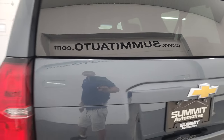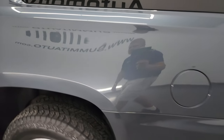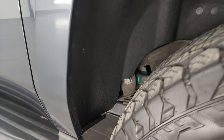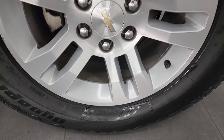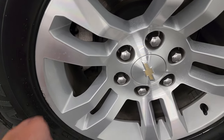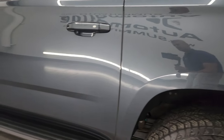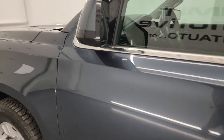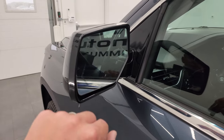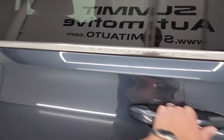Coming around to the driver's side, just as clean as the passenger's side — no major scuffs, scrapes, dents, or dings on the rear quarter. The wheel wells look really good on this side as well, and the back wheel is in nice condition. Only one tiny little scuff, hardly noticeable. Down the rest of the side, the doors are in fantastic condition — no dents or dings. It does have the heated power mirrors with built-in directional signals and blind spot monitoring. They also power fold in, and I'll show you that in just a second.